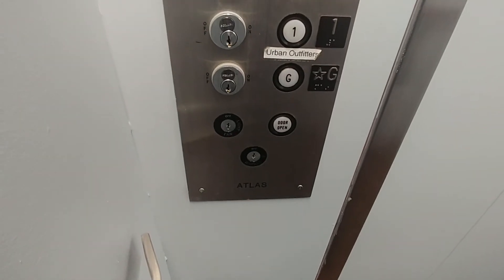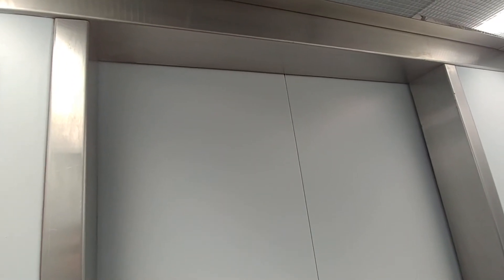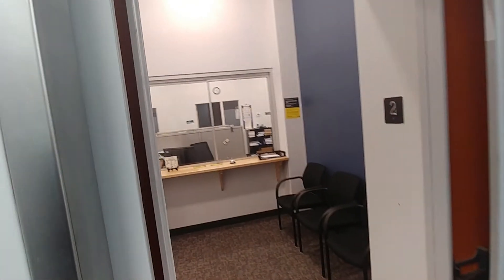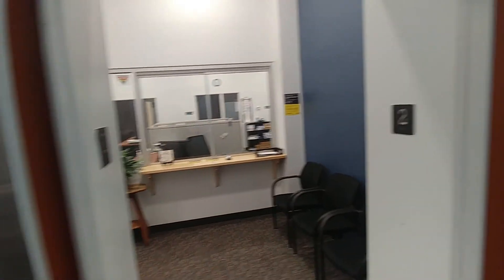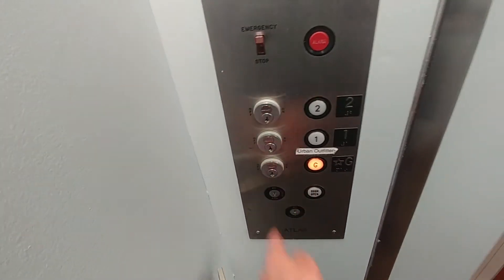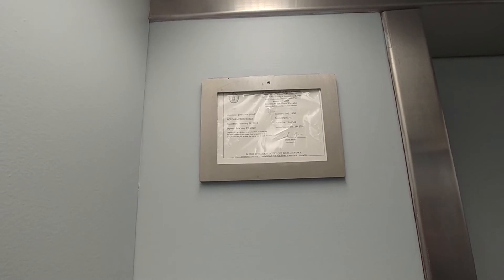So this is an Atlas elevator company. Floor one is Urban Outfitters. So we're on two — the second floor, second office. Let's go back to G. You have your floor cutout switches. Here's your inspection sticker: 25 inch pounds, 60 feet per minute.